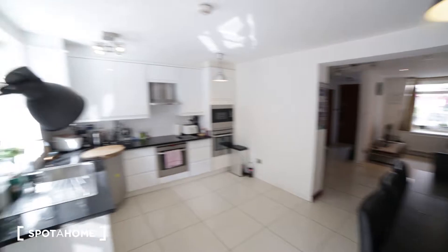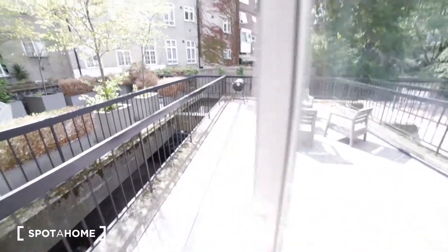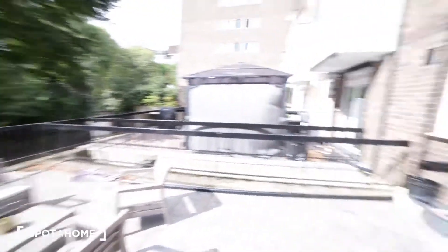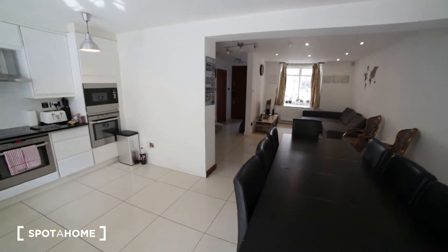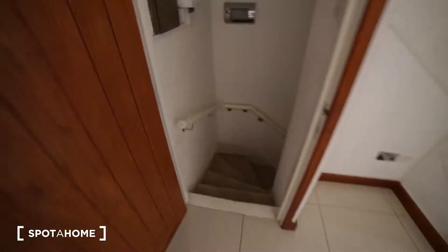Here we have the door to the terrace. The terrace is very sunny. Back to the property now — I'm going to the lower ground to show you the two rooms.